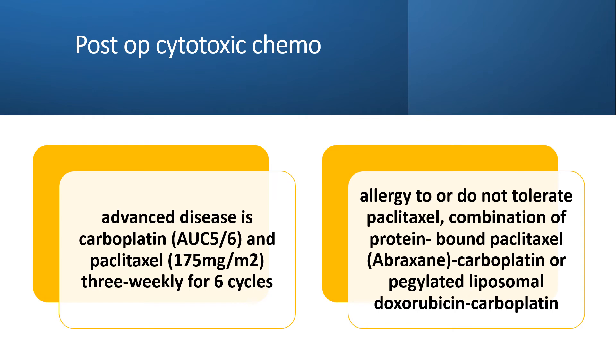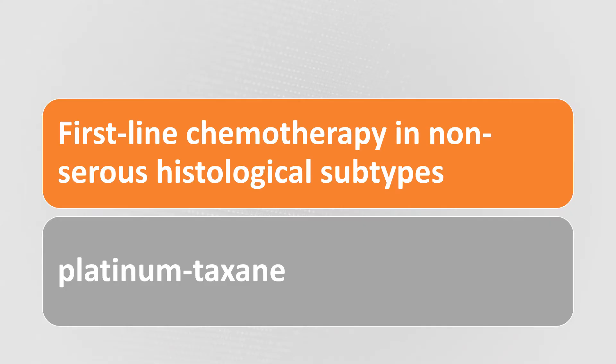Post-op chemo for advanced disease is carboplatin and paclitaxel 3-weekly for 6 cycles. If there's an allergy or intolerance to paclitaxel, then a combination of protein-bound paclitaxel like Abraxane, carboplatin, or PEGylated liposomal doxorubicin carboplatin can be used. First-line chemotherapy for non-serous histological types is platinum-taxane.